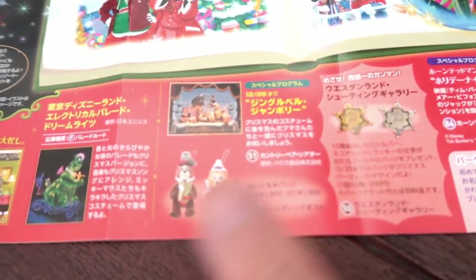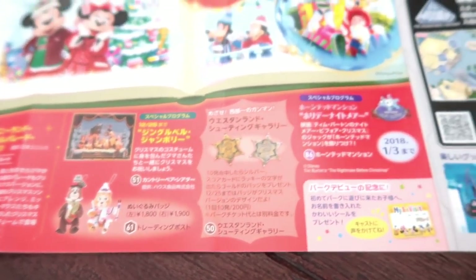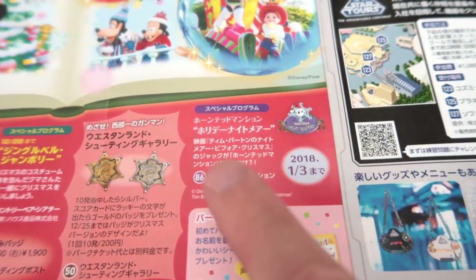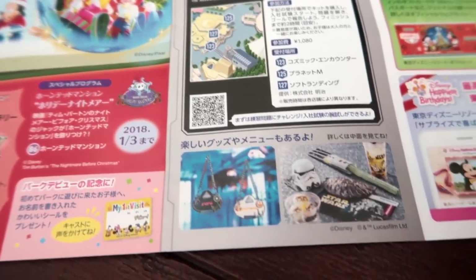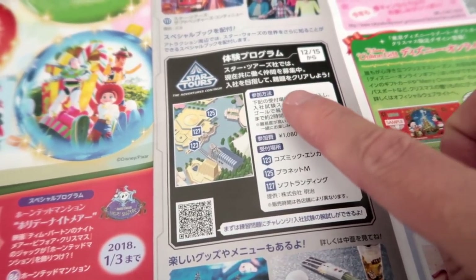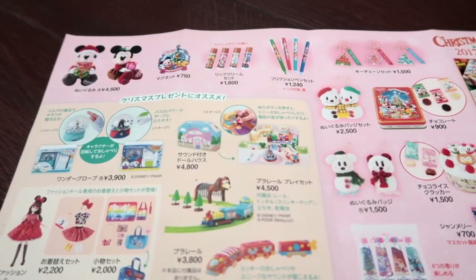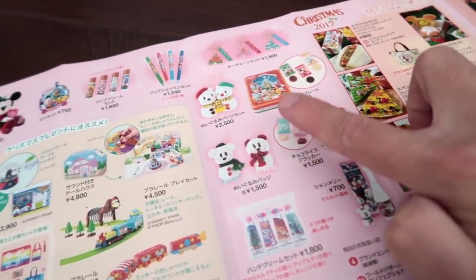Don't miss the Tokyo Disneyland Electrical Parade Dream Lights — that's the Christmas version, where some floats have a Christmas overlay and the music is also Christmas. Then you have the Christmas version of the Country Bears, which also has Christmas merchandise. And there's the shooting gallery where you can get special badges. Of course there's the Haunted Mansion Holiday Nightmare, which goes until January 3rd — only California and Tokyo Disneyland have this special overlay. There's also a new Star Wars event starting on the 15th — I'll put a link in the description — with some food and merchandise, which we'll talk about in a moment.